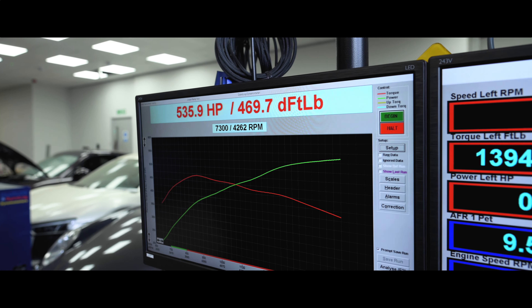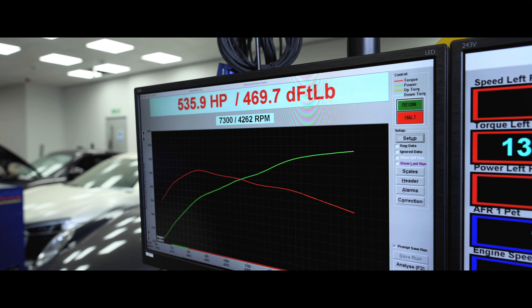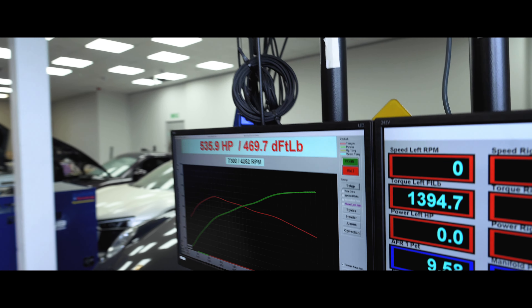So Max's 992 GTS — the power figures were 535 at the wheels with 469 foot-pounds of torque, which is 630 horsepower at the crank. Really good figures. It's very hot today — about 30 degrees — and the intake temps were starting at around 40 and going all the way up to 64, so it will make more power than that on the road, probably around 550 at the wheels. Great numbers, and it's a very fast car as you'll see from the drag numbers as well.